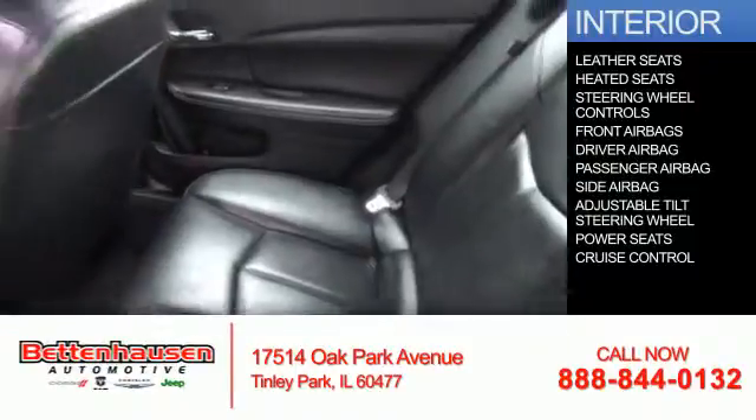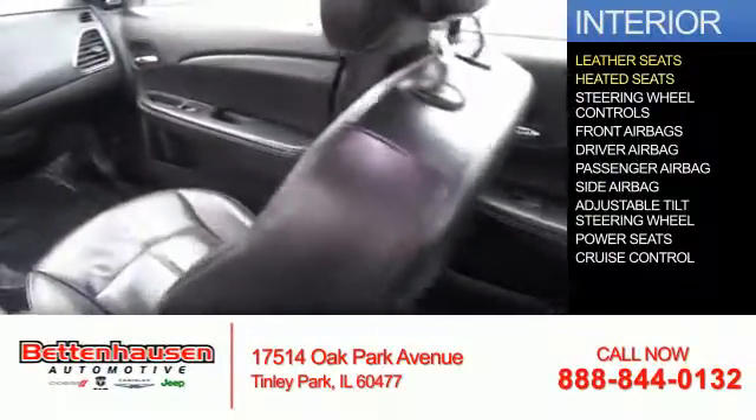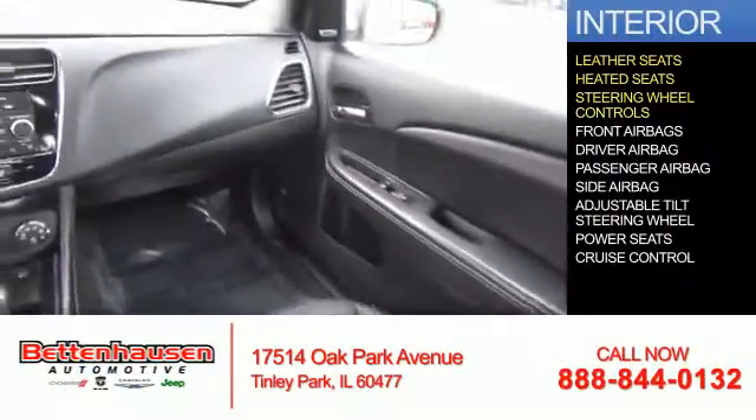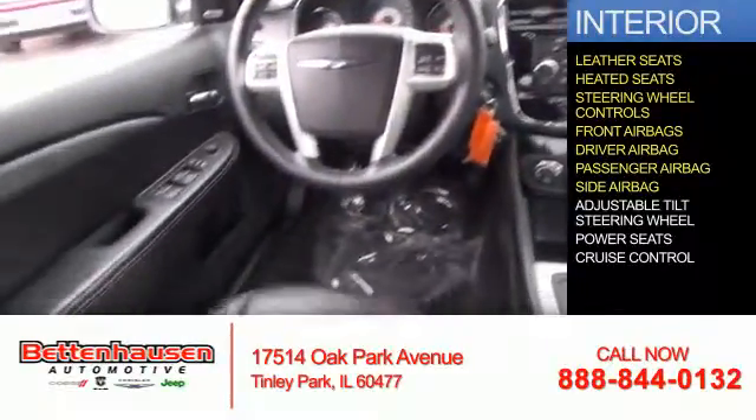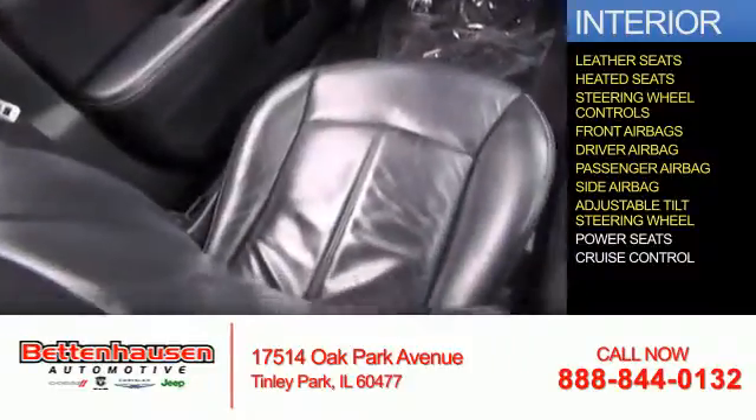Inside you'll find leather seats, heated seats, steering wheel controls, front airbags, driver airbag, a passenger airbag, side airbags, an adjustable tilt steering wheel, and power seats.